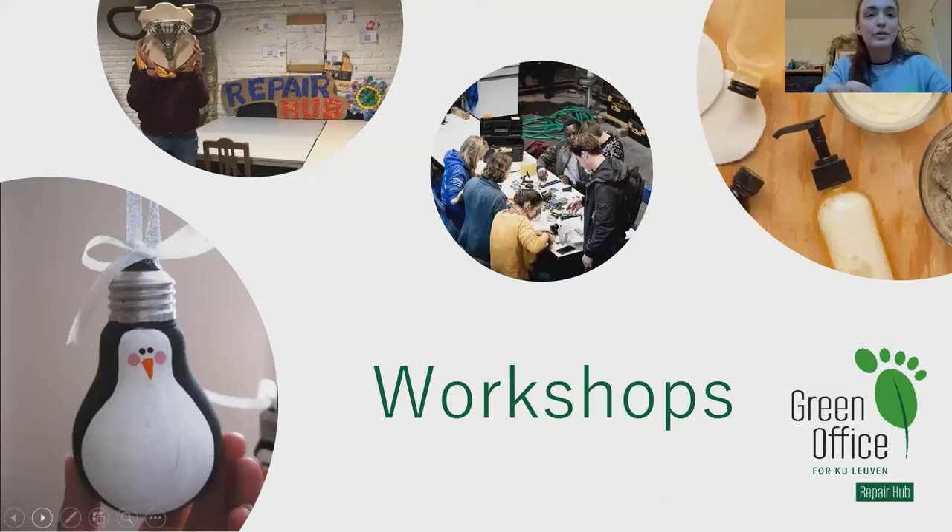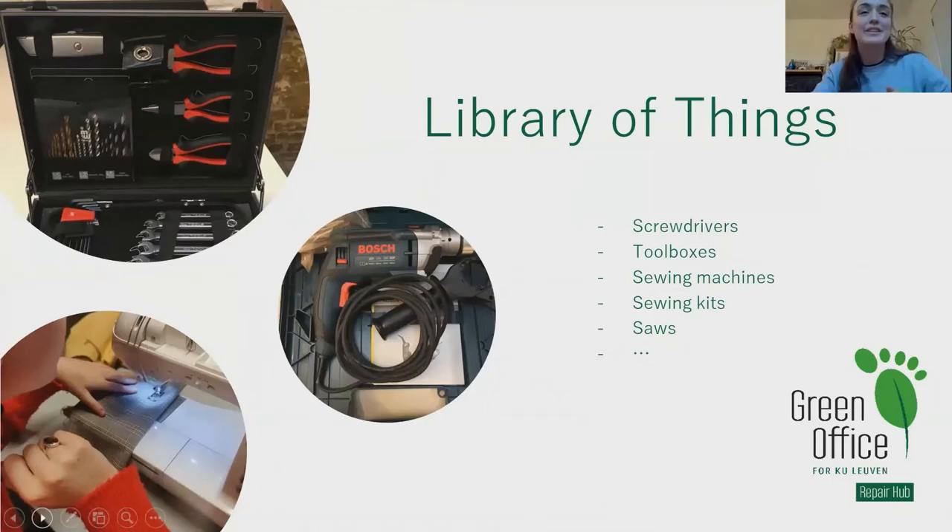We also have the library of things, which is also very popular at KU Leuven. It allows students to rent screwdrivers, toolboxes, sewing machines, and all that kind of stuff, just for free. Students fill in what they want to rent, then come during opening hours to get the stuff, and they can take it home or repair their stuff there in the Repair Hub. Some sewing machines and toolboxes are really big and good quality, so we don't want them taken home.